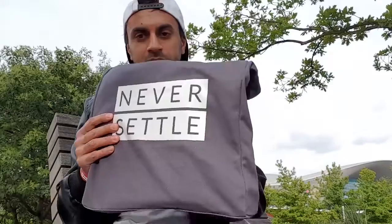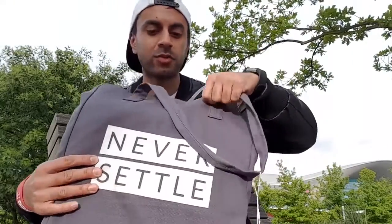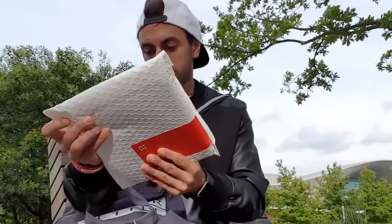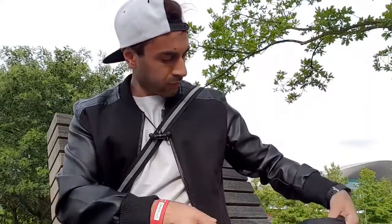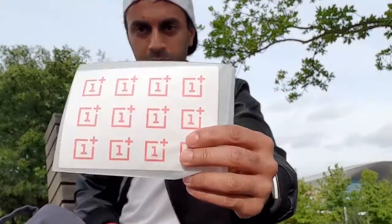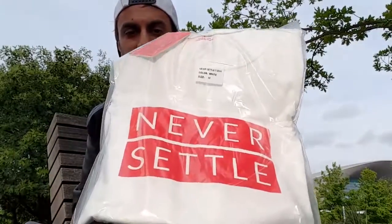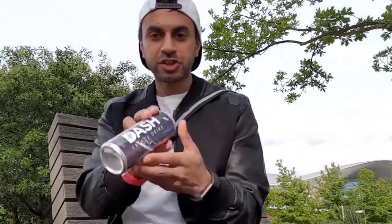I'm going to give you a quick opening of the goodie bag that they gave you at the end. I haven't opened it yet, so I'm going to see what comes with it. We've got a sketchbook, a nice little red book, a cap, Never Settle, some OnePlus stickers, a Never Settle t-shirt in medium size, and a Dash energy drink.